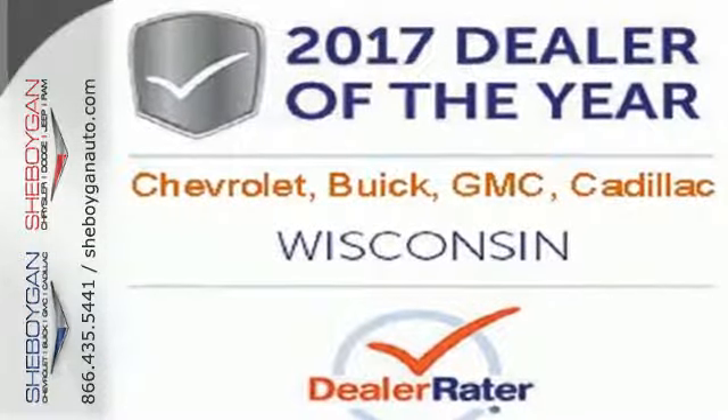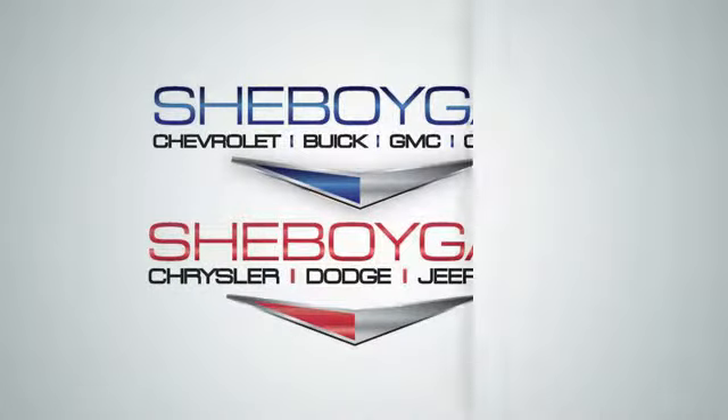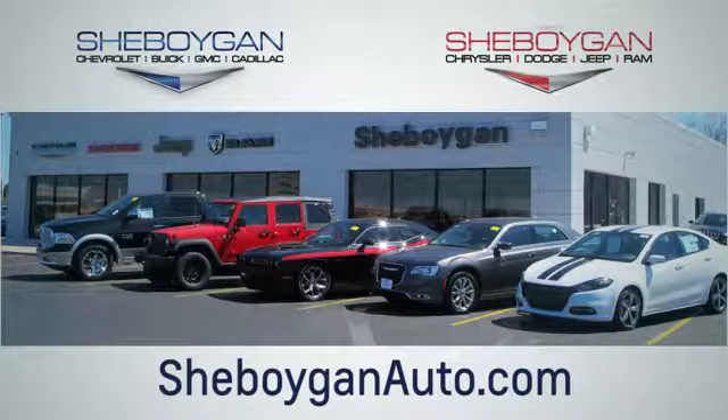Check out the strength and safety of this Silverado today. Choose Sheboygan Auto. We're conveniently located at 3400 South Business Drive or at 2701 Washington Avenue in Sheboygan, Wisconsin. Sheboyganautos.com